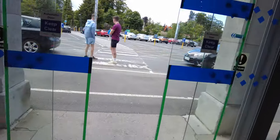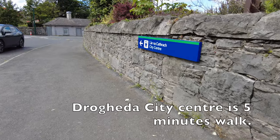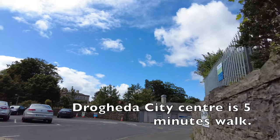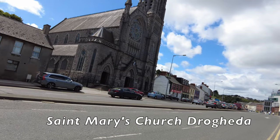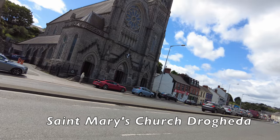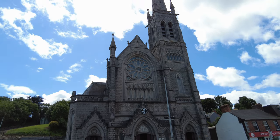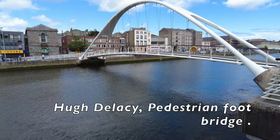Taxis are available at MacBride Drogheda Station just outside the door. Drogheda city centre is a five-minute walk just down the hill, turn to your right. We pass St Mary's Church in Drogheda on your left as you walk towards the city centre. Here we see the Eau de Lacy pedestrian footbridge over the River Boyne in Drogheda town centre.